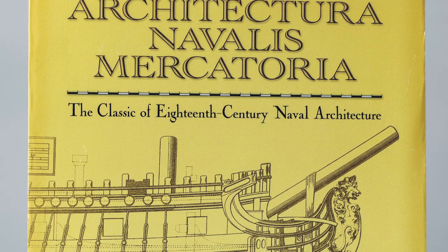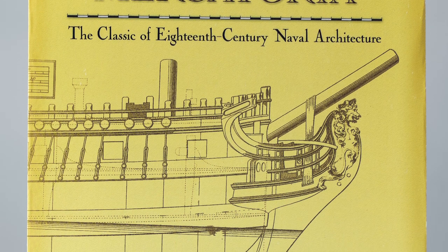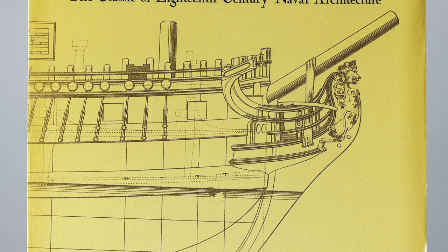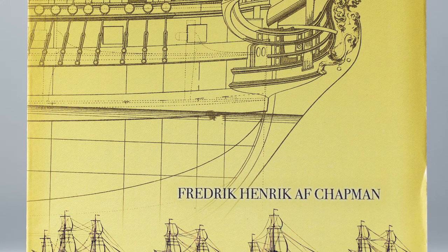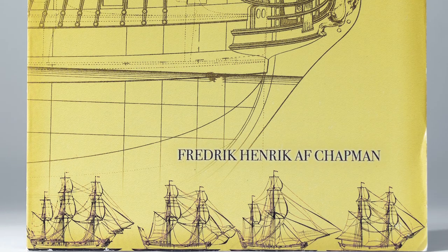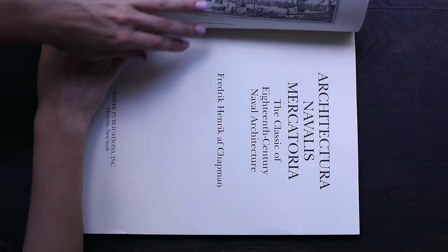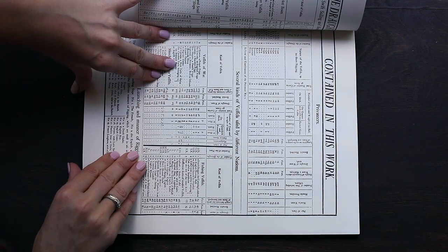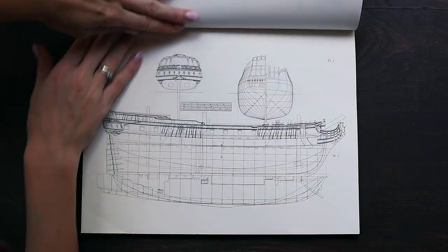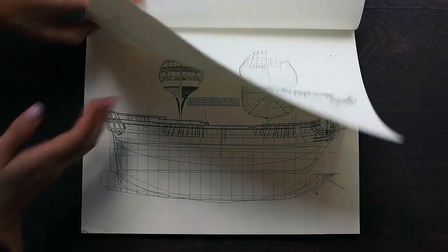Hello, everybody! This is the ShipModellers Library. Today I will show you a wonderful tractate with drawings of the 18th century ships and vessels by Frederick Henrik F. Chapman. First published in 1768, this remarkable collection of sophisticated line drawings offers a fascinating look at the maritime world of the 18th century, documenting merchant and naval ships from various countries.